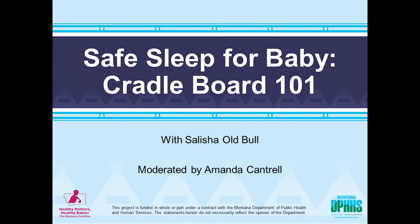Thank you all so much for joining us today. We are going to be talking about traditional safe sleep using a cradleboard. I'm so excited to have an expert with us and I will let her introduce herself to you.